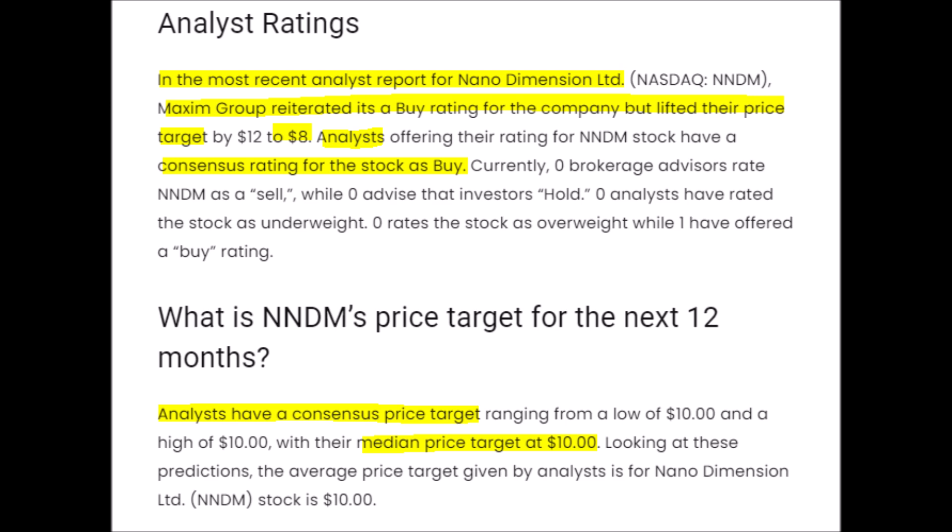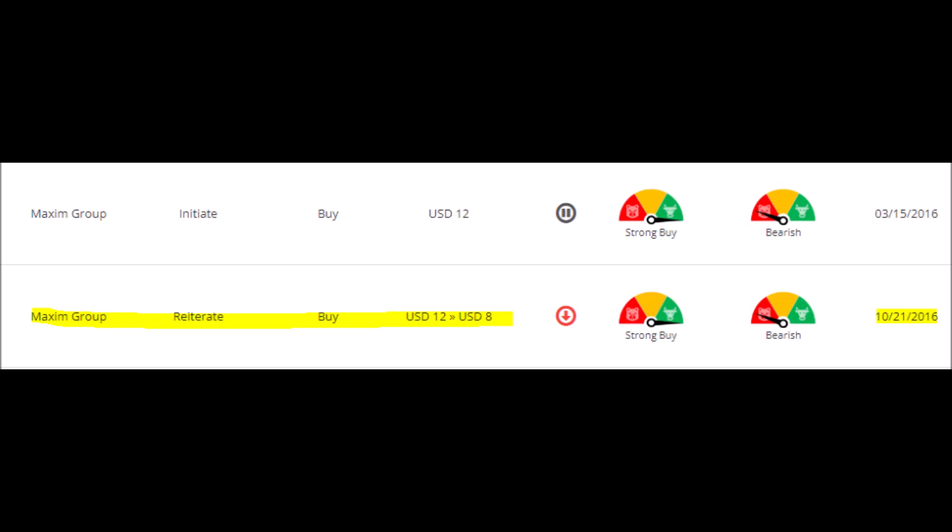I would never just blindly jump into a stock because analysts rate it higher than its current price or because someone on YouTube told me it's the next 10X stock. To be fully transparent, I do own this stock through exchange-traded funds, also known as ETFs, from ARK Invest, but I do not hold this stock directly because my portfolio already has enough risk factored into it.